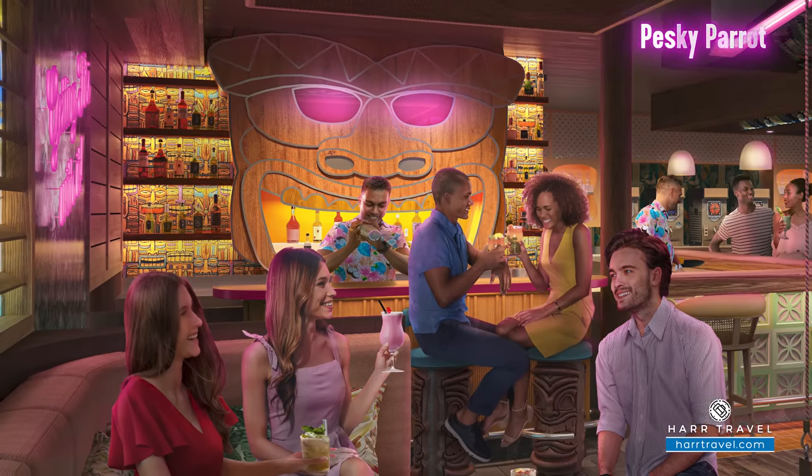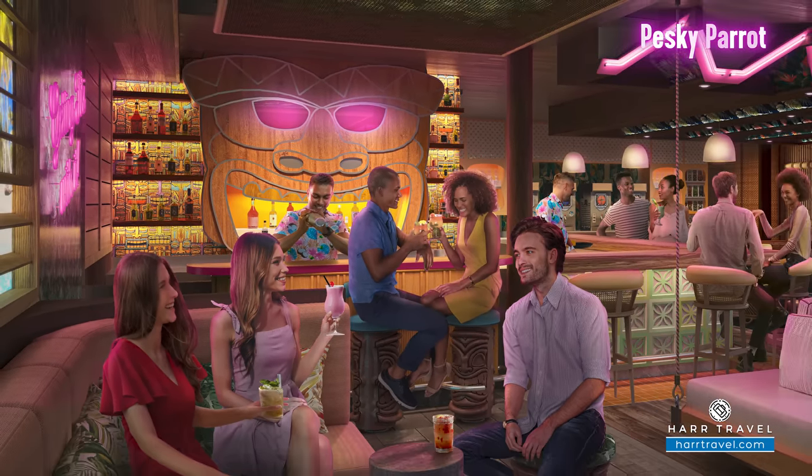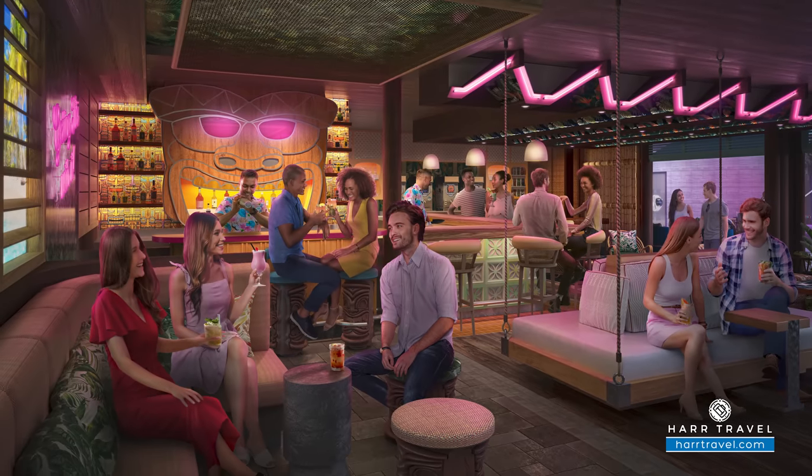Royal Caribbean has dabbled in tiki bars before, but they're doubling down with the Pesky Parrot. There's something magical about a tiki bar, just in the same way there's something magical about being on a cruise ship. Putting together two great things, you're going to have wonderful drinks, a little bit of entertainment, and probably some small light bites to eat. So if you want to feel like you're in French Polynesia or somewhere in the Pacific, make sure you enjoy the tiki bar experience at the Pesky Parrot.